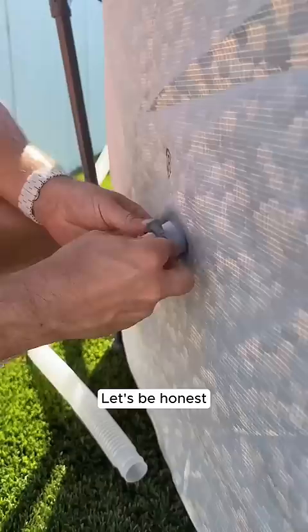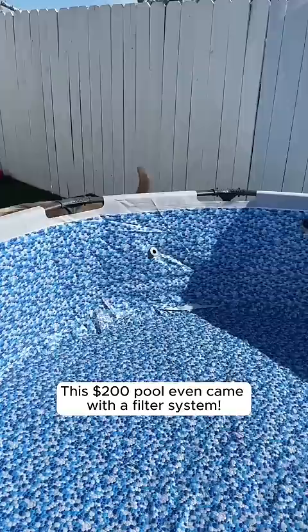Let's be honest, my husband did most of the work, but I was helpful where it counted. It's hot out. This $200 pool even came with a filter system. No one wanted this pool more than Godric.